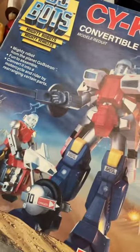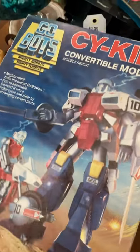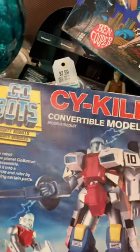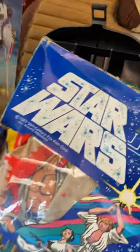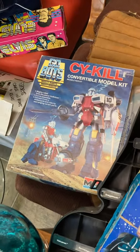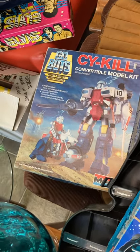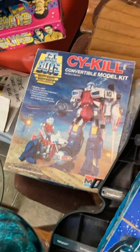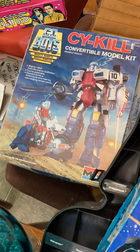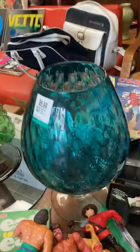Go-Bots were essentially the transformers for when your parents couldn't afford the hugely expensive Transformers. People do collect them now. This one is a model kit — a partial build from the 1980s, apparently a convertible model kit. I actually have quite a few Go-Bots in the store. They're beginning to sell a lot more again because collectors who finish their Transformers collections turn to Go-Bots, which are still fairly affordable.